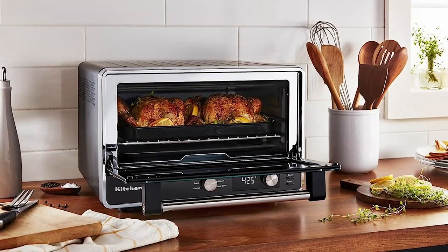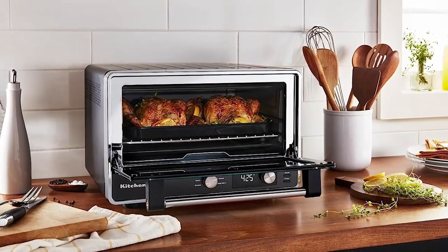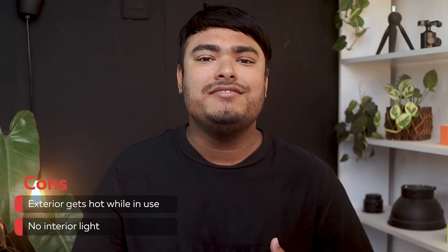The non-stick interior makes cleanup a breeze, while the streamlined profile and chrome knobs add a touch of style to any kitchen. It also comes with a 9x13-inch baking pan with grill rack, removable metal drip and crumb tray, and a removable metal rack. Pros: 9 preset cooking functions, easy-to-read digital display, non-stick interior, stylish streamlined profile. Cons: exterior gets hot while in use, no interior light.